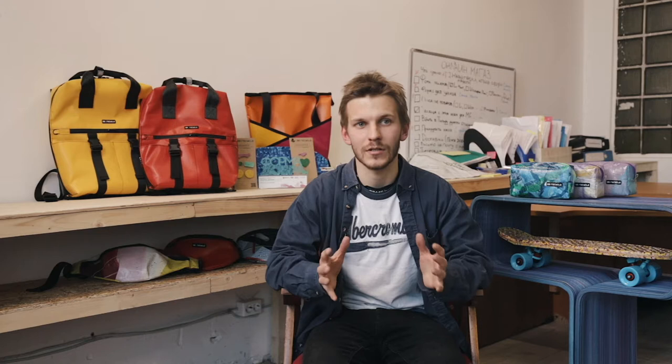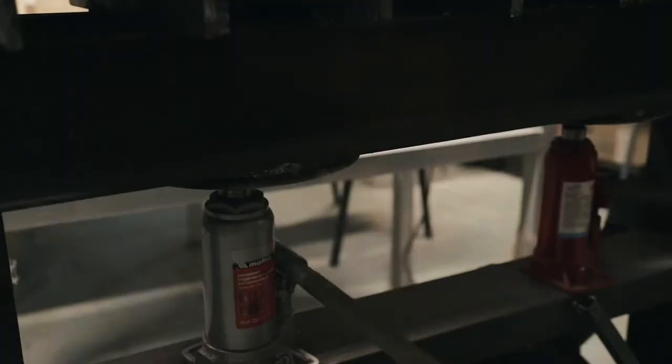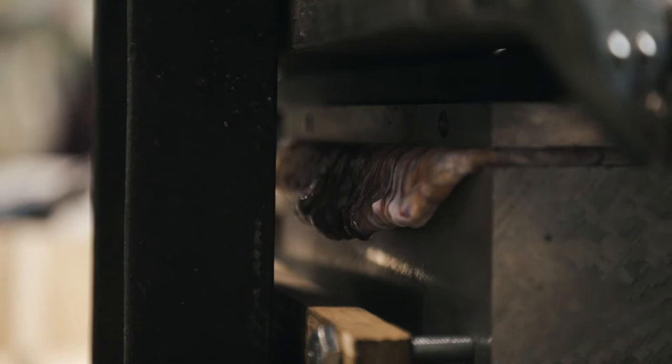We buy bottle caps from the project Bottle Caps of Kindness. They gather caps from kindergartens and schools around the whole city, sort them according to colors and type of plastic, clean them, and then give identically colored caps to our production. On having received the caps, the first thing we do is grind them on the shredder to get plastic crumb. We have several machines for plastic crumb recycling. One of them is a big thermal press that we constructed ourselves — it helps us produce huge plastic sheets from 1.5 to 2.5 meters, and from 2 millimeters to 4 centimeters thick.